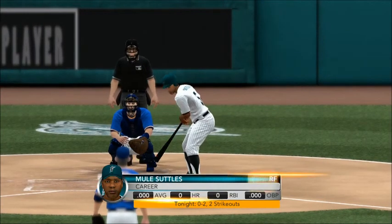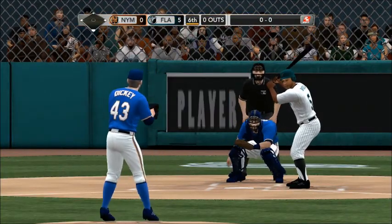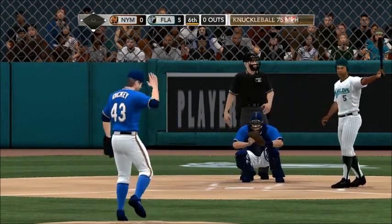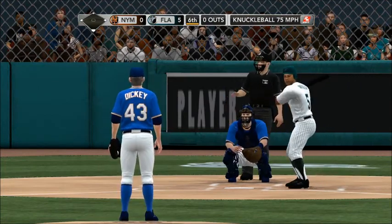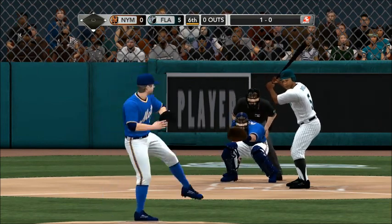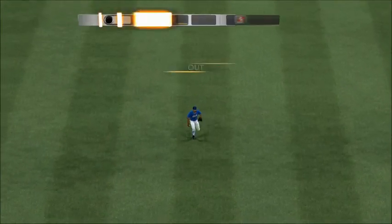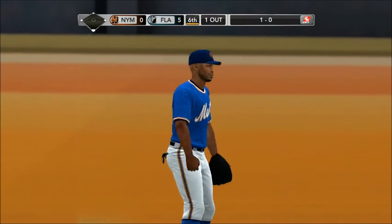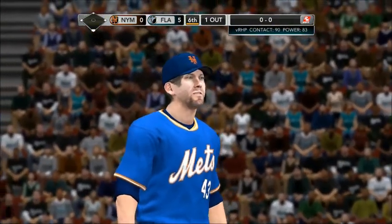For those of you catching up, I'm Gary Thorne along with John Kruk and Steve Phillips bringing you Major League Baseball on 2K Sports. That one's in the dirt — nice stop. He sends this one in the air towards center — one away. Up now, their second baseman.